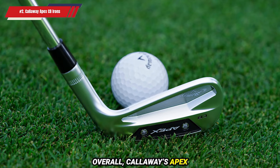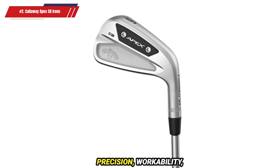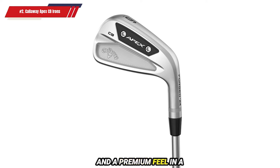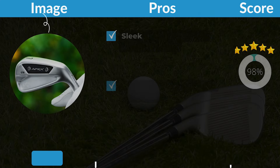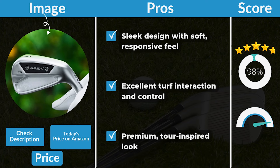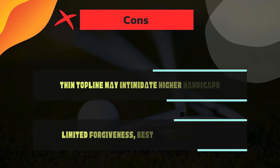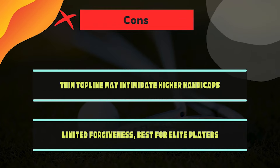Overall, Callaway's Apex CB irons are a remarkable addition for the dedicated golfer, combining precision, workability, and a premium feel in a tour-inspired design that stands out on any course. Pros: Sleek design with soft, responsive feel. Excellent turf interaction and control. Premium, tour-inspired look. Cons: Thin top line may intimidate higher handicaps. Limited forgiveness. Best for elite players.